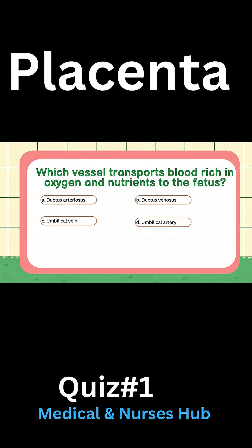Which vessel transports blood rich in oxygen and nutrients to the fetus? A) Ductus arteriosus, B) Ductus venosus, C) Umbilical vein, D) Umbilical artery.